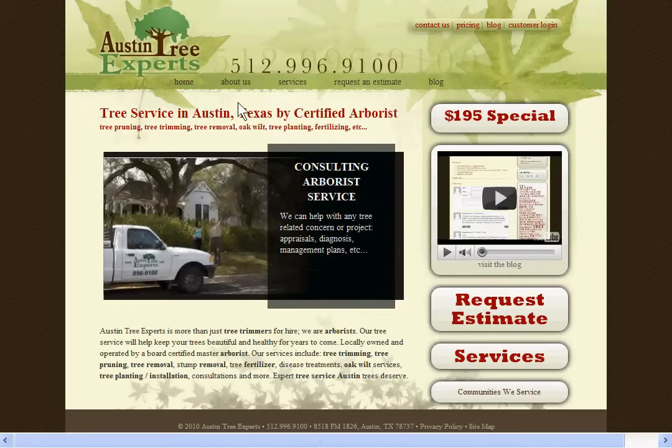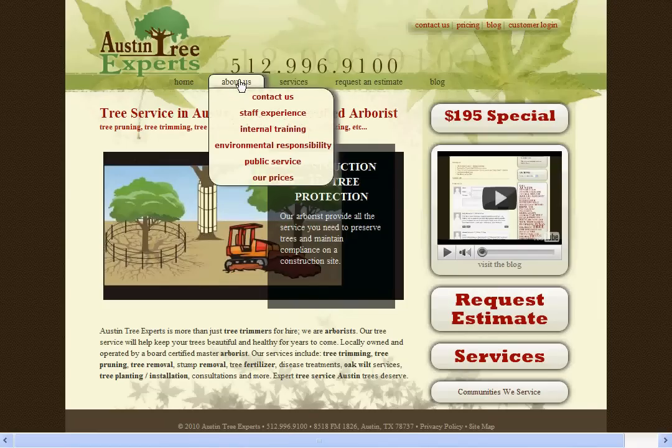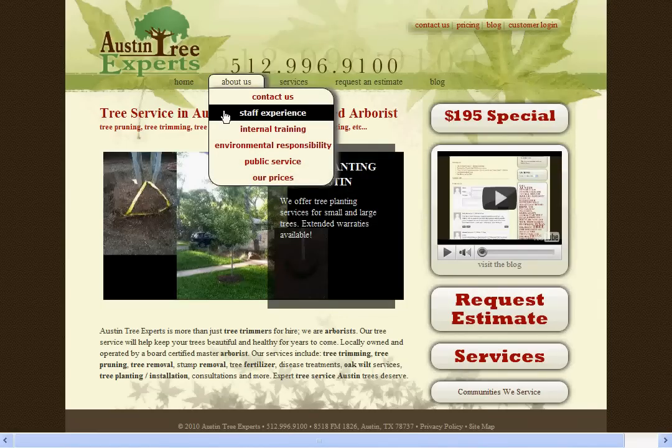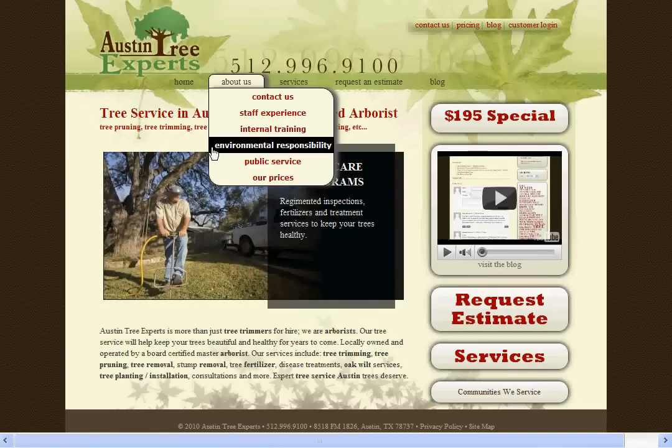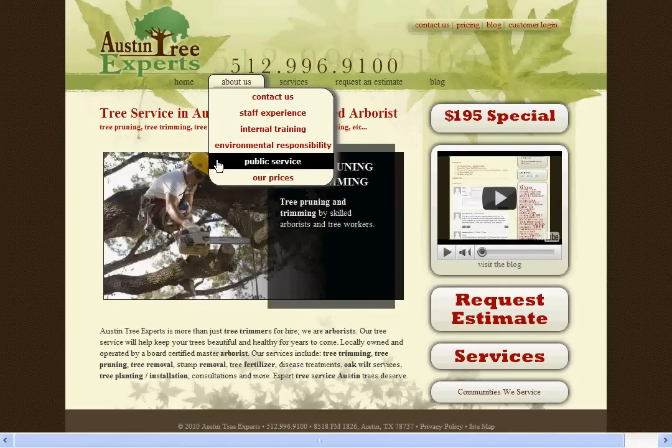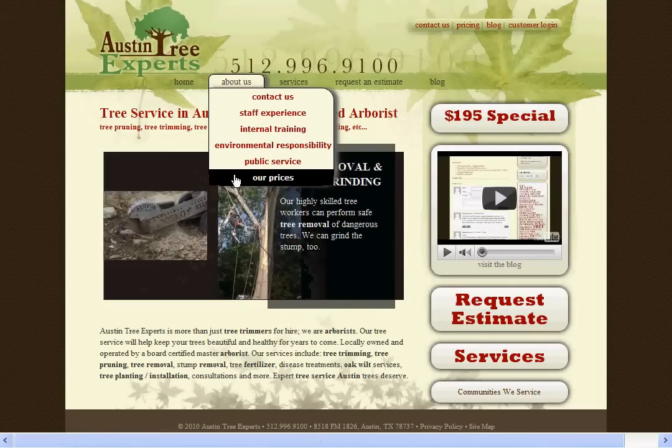If you'd like to get some information about our company, under About Us, we have a contact information page, some staff experience information, internal training mechanisms. This environmental responsibility section outlines some steps that we take to reduce our impact as a business, public service and projects that we volunteered on, and information about pricing.